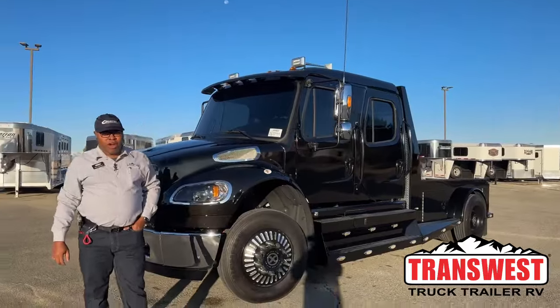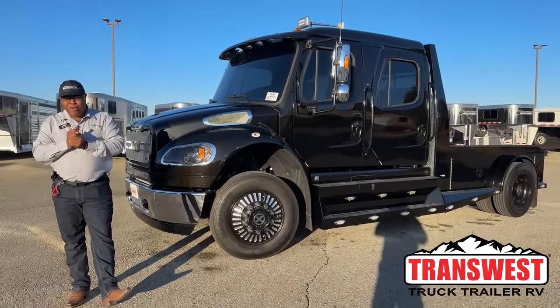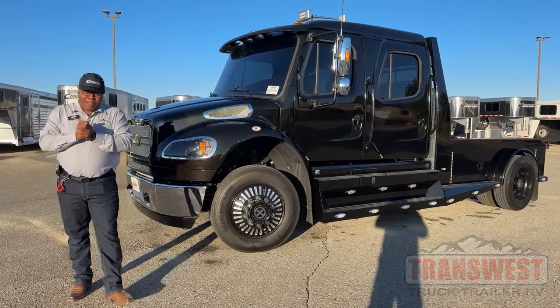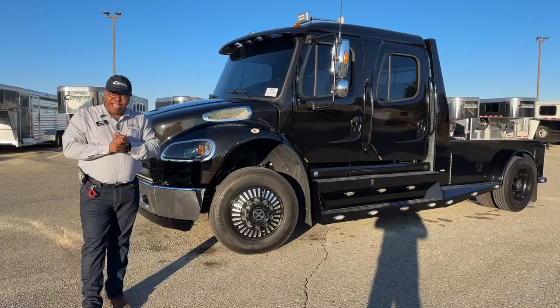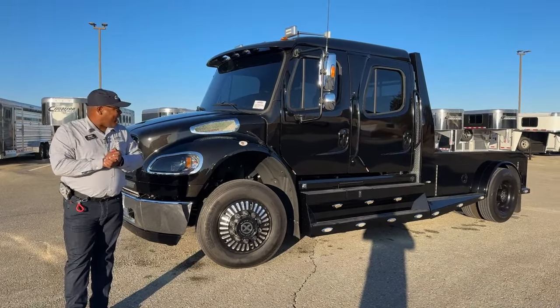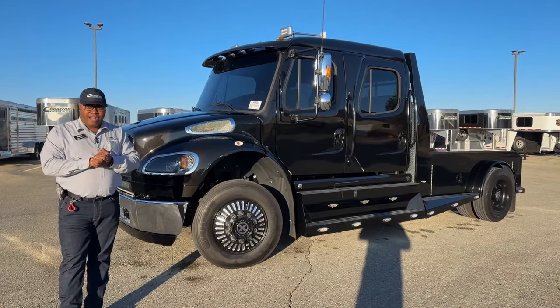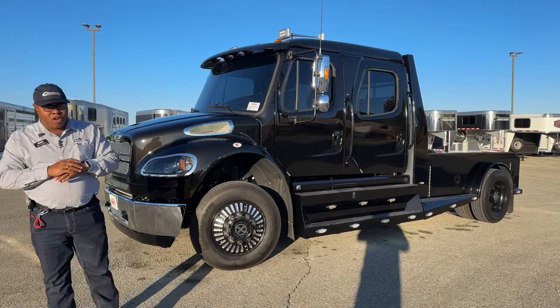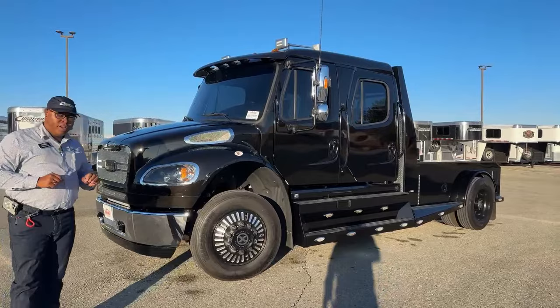Welcome to TransWest Truck Trailer RV. Today I'm doing a car boy impression — if anybody out there knows who I'm impersonating here at TransWest in Frederick, there's a little prize for you. So happy Halloween to everybody! We've got this really nice, spooky-looking black Freightliner M2 106 Summit Hauler version, and this is a 2021. We're going to go over some of the features on here.